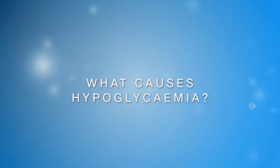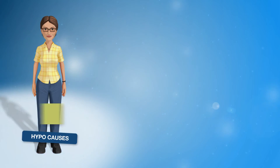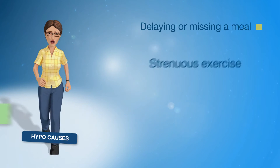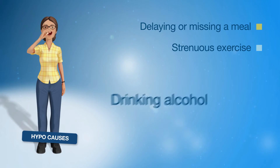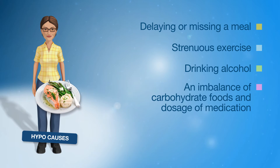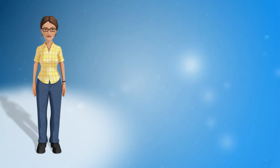There are many reasons why a hypo may occur. Some of the most common events include delaying or missing a meal, unplanned or more strenuous physical activity than usual, drinking alcohol, or an imbalance of carbohydrate foods and dosage of insulin or sulfonylureas. Sometimes a hypo may occur for no reason at all.